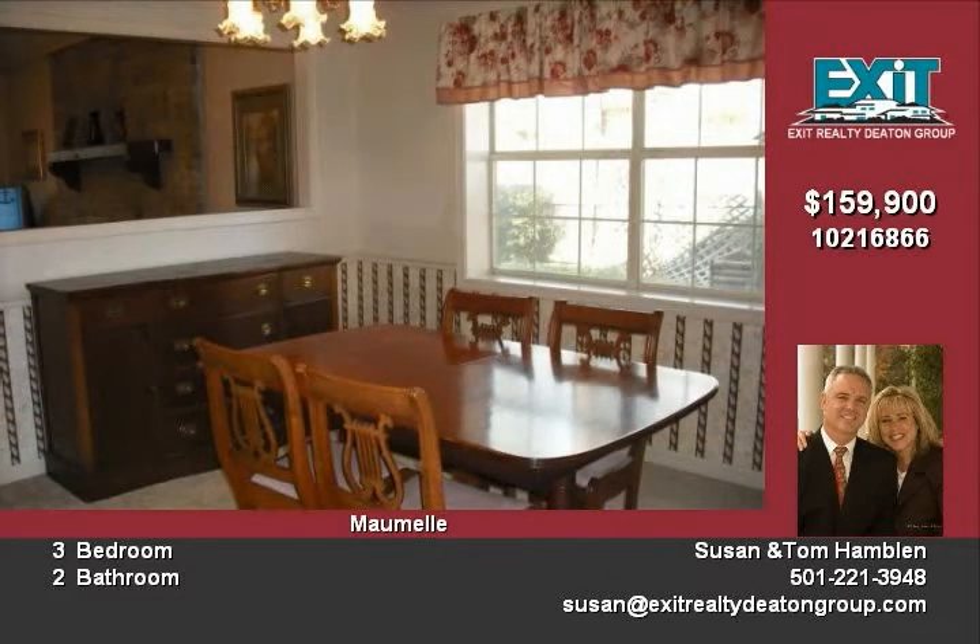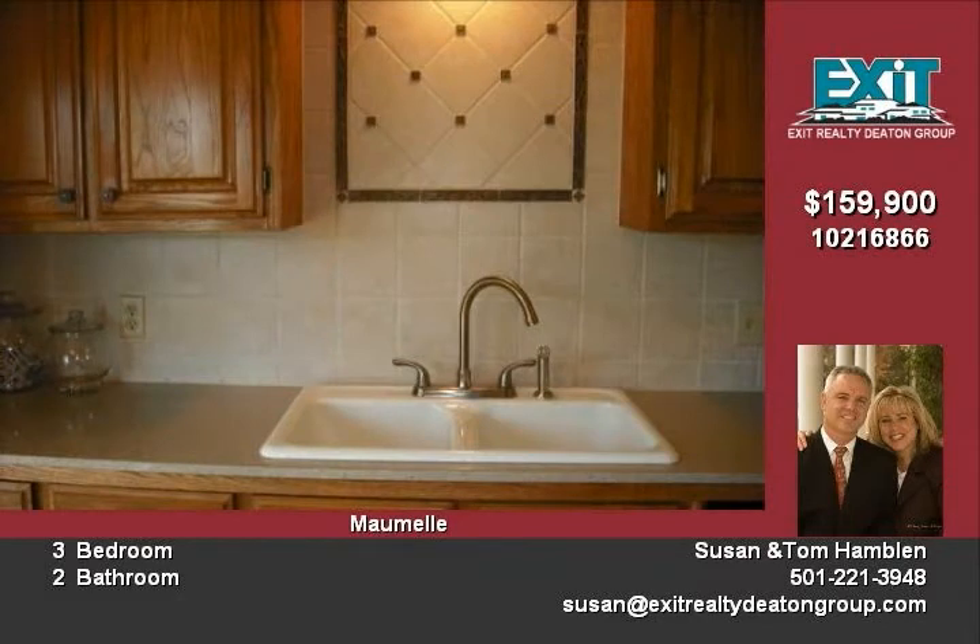This home even features a dining room. There is a large master bedroom. The master bath has two sinks and two closets.